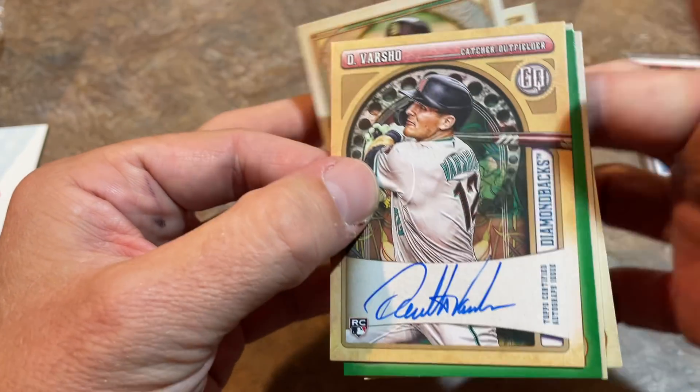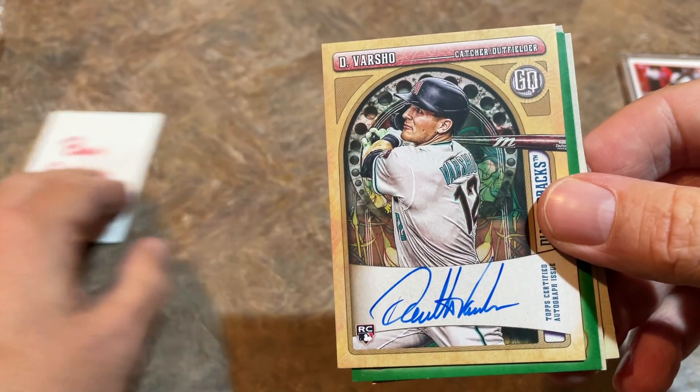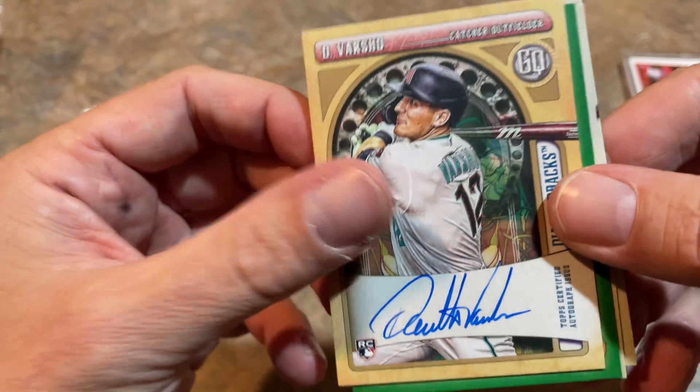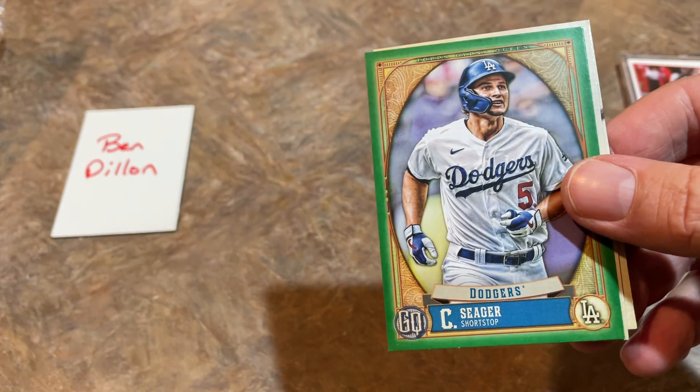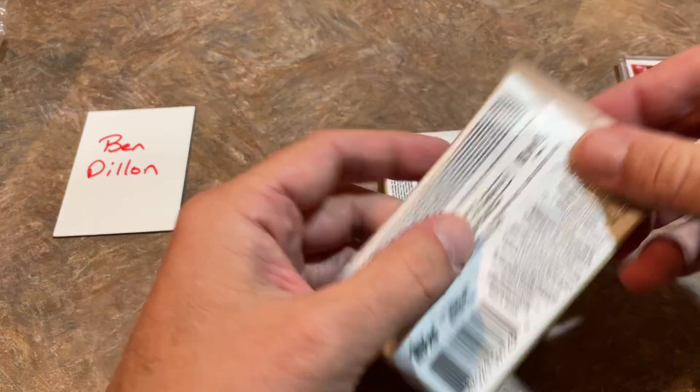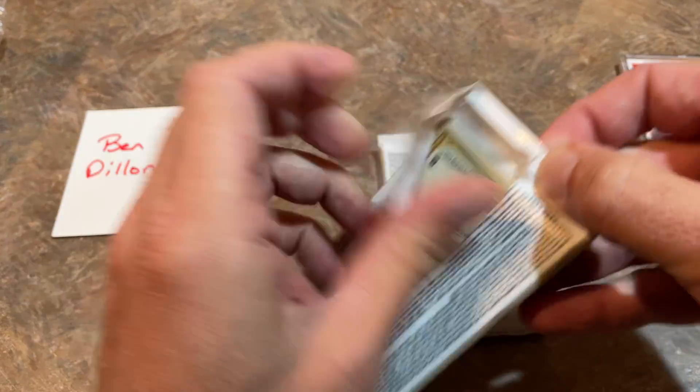There's Dalton Varshow — we get an autograph! How about that, Ben? We asked for an auto and we get one — a Dalton Varshow on-card autograph in our blaster box. That's pretty awesome. We'll get that one top-loaded up for you. And we also got that exclusive set.